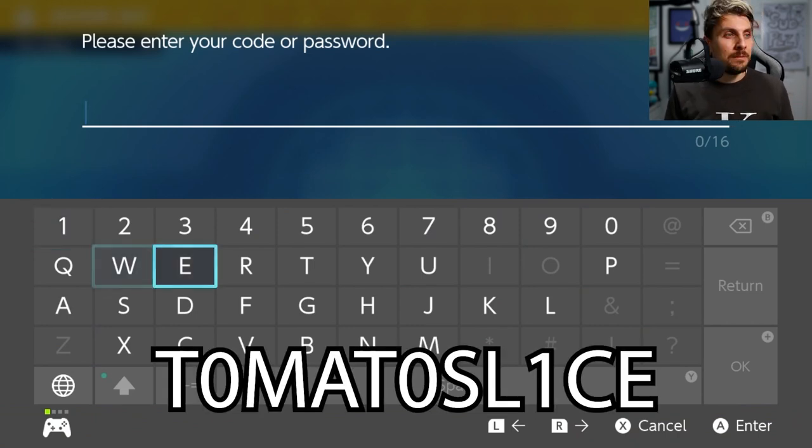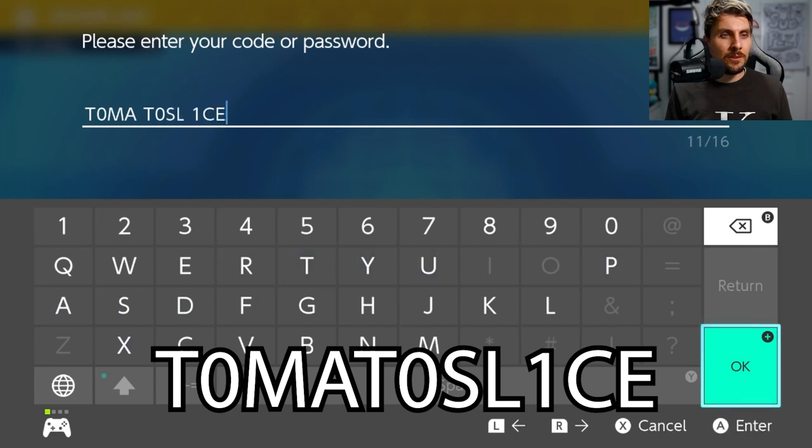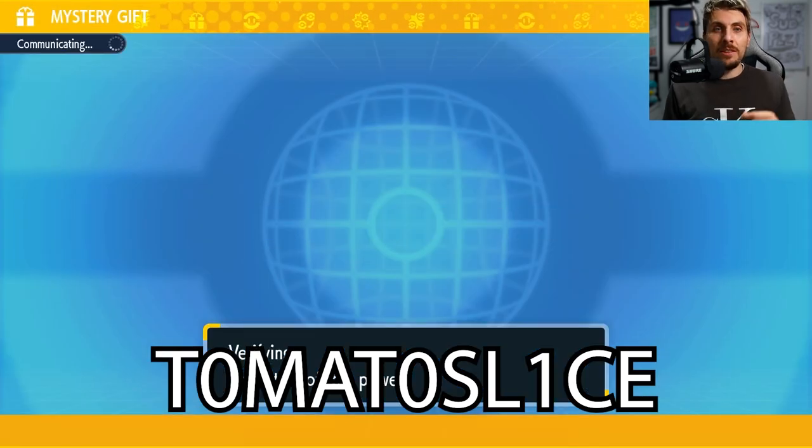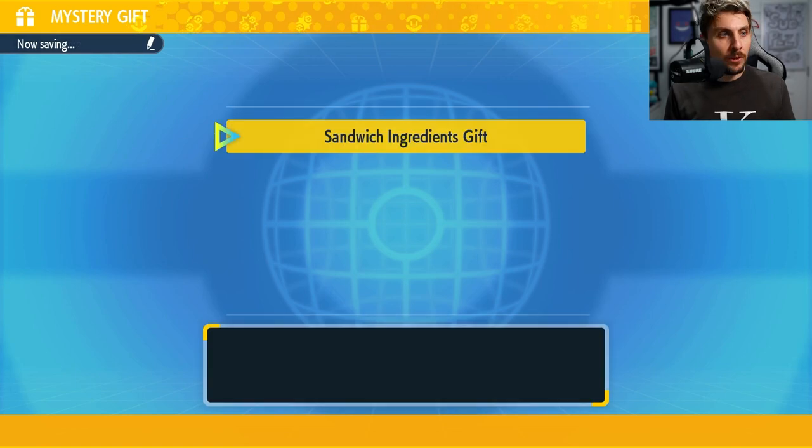So this is the day one code, which is going to be Tomato Slice. This will be the first code for the first day. You've got until the 18th of December to take part and make sure you use these codes to get some free items in-game.